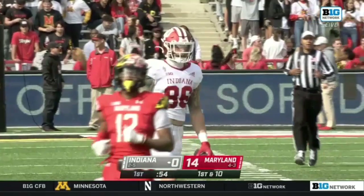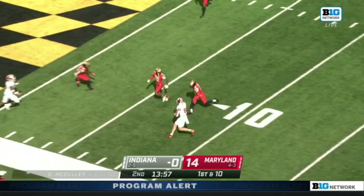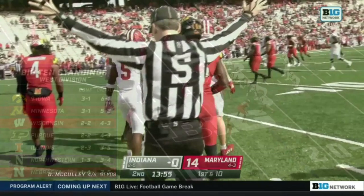From the 32 on first down. McCulley wide open — Peyton Hendershot, the tight end. Reaching for the goal line. He's about a yard short. Pass complete. Peyton Hendershot.